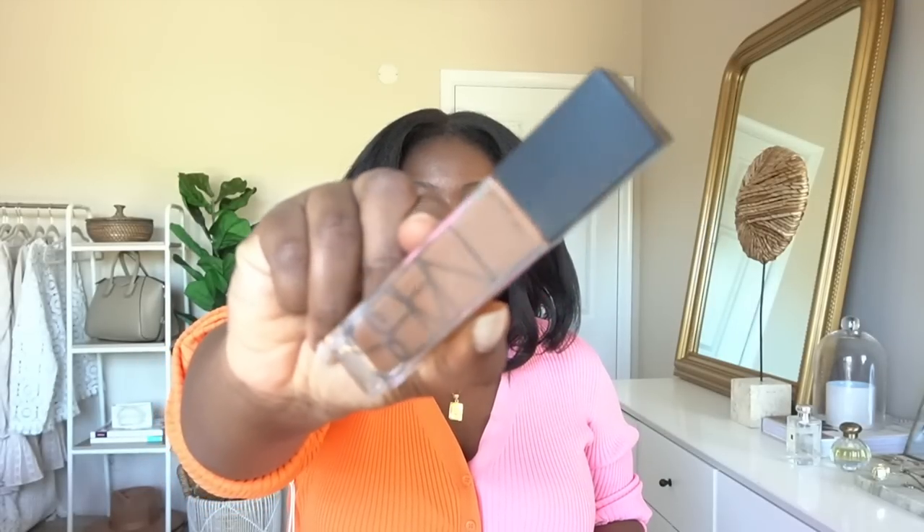I am a NARS girl through and true, just because if you have combination to oily skin, I love that this has buildable coverage. It's a long-wear foundation but it's lightweight — like it's barely there. You don't feel like you have it on, and you can have it on all day without needing to touch up. They also get extra points for having such a wide color range. If you have not tried this foundation, it's definitely one I recommend. If you know me, you know I have been recommending this foundation for years.